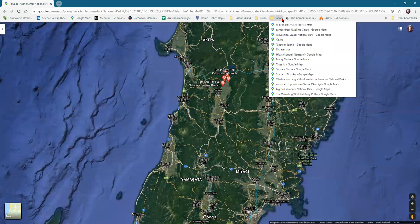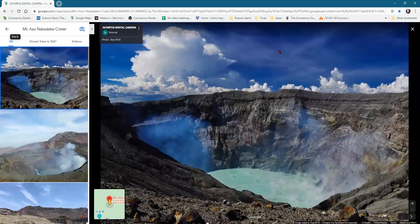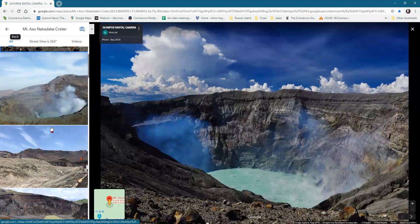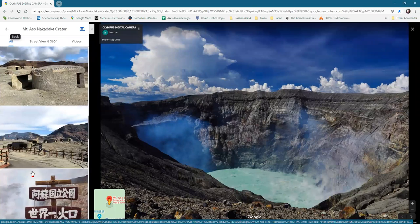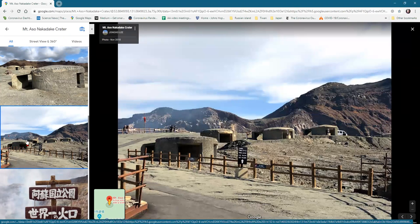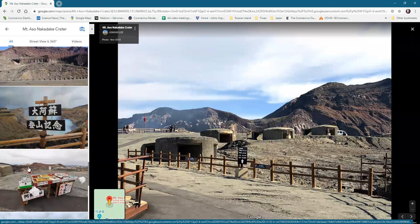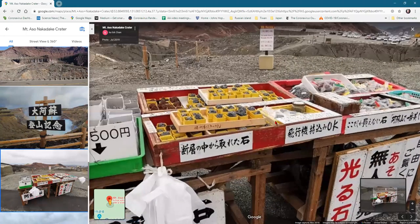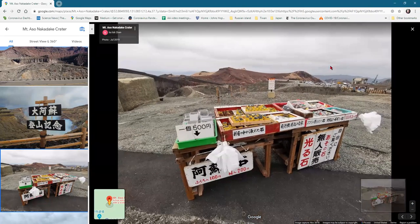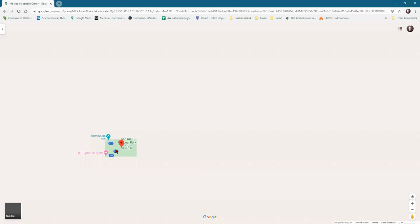There's a crater lake — it's not Mount Fuji but it's a volcano on the main island of Japan. There appear to be some war emplacements with cannons nearby. And there's something that looks like they might be selling rocks — take a piece of the volcano home with you.